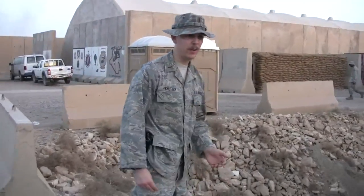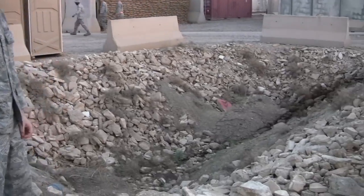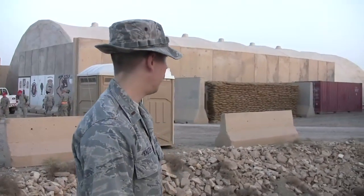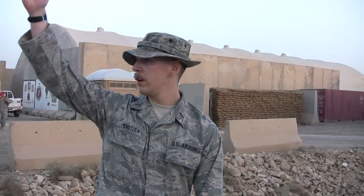What I'm standing next to here is one of the bomb craters left over from the 2003 invasion. As you can see, it's pretty sizable — probably from a 500 or 1,000 pound bomb. They're all along here; if you were to draw a straight line down this direction, you'd probably find four or five of them right in a row.